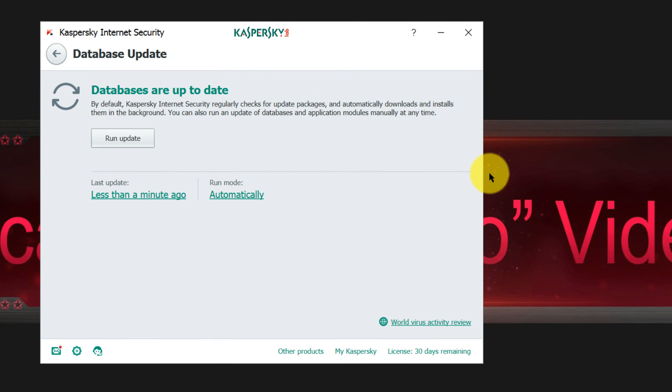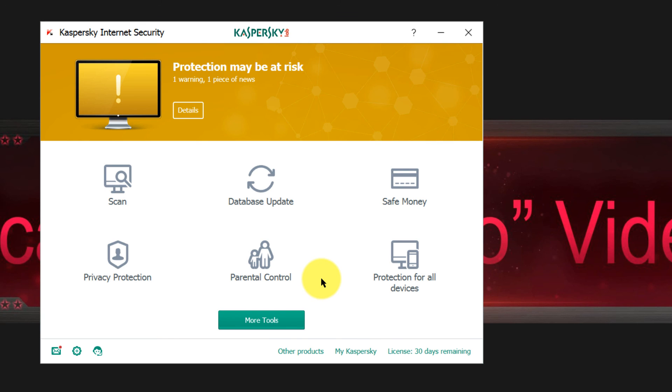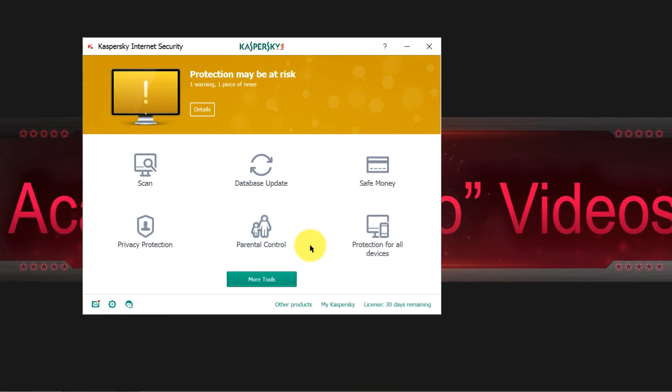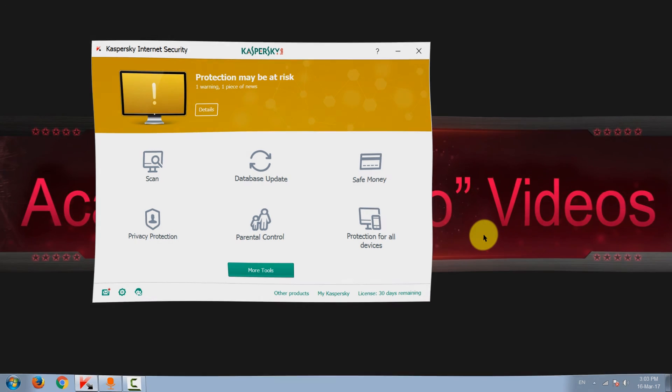I've seen lighter security products, but that's pretty much it for the Kaspersky review. In some of the next videos I will test it against real-life threats like ransomware and we'll see how it performs. Thanks for watching — don't forget to comment, rate, and subscribe. Click on my picture to subscribe, support my videos, and see you soon. Have a nice day!